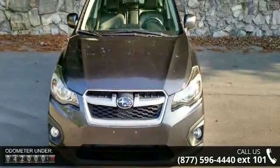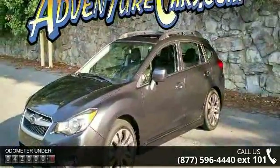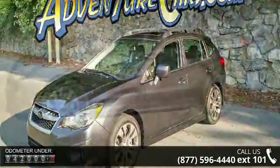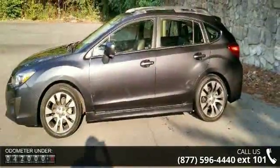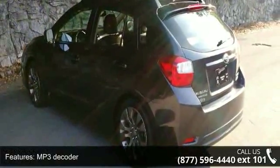Enjoy these notable features: 6 speakers, MP3 decoder, radio data system, air conditioning, automatic temperature control, rear window defroster, power steering, power windows, remote keyless entry, and steering wheel mounted audio controls.